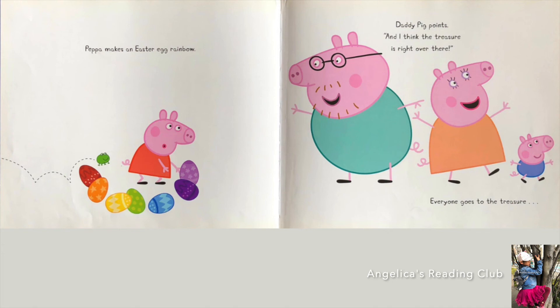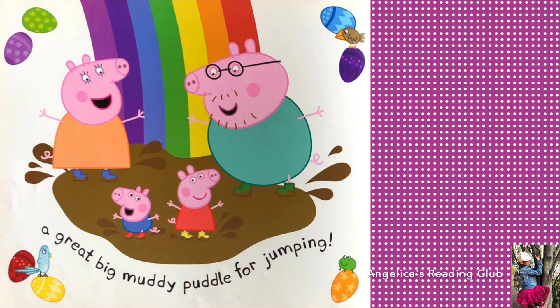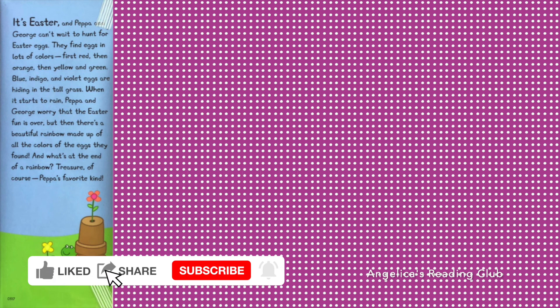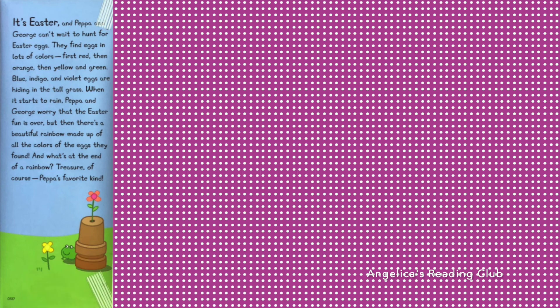What's going to happen next? A great big mighty puddle for jumping! It's Easter, and Peppa and George can't wait to hunt for Easter eggs. They find eggs in lots of colors — first red, then orange, then yellow and green. Blue, indigo, and violet eggs are hiding in the tall grass. When it starts to rain, Peppa and George worry the Easter fun is over. But then there's a beautiful rainbow made up of all the colors of the eggs they found. And what's at the end of the rainbow? Treasure, of course — Peppa's favorite kind. Is it diamond or emerald? No, it's a muddy puddle!